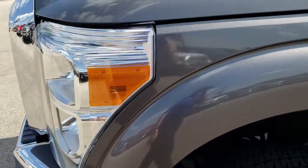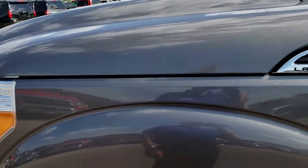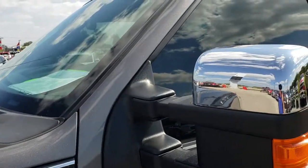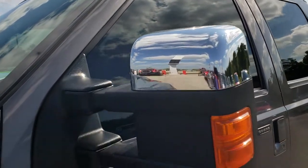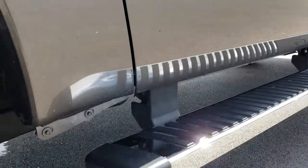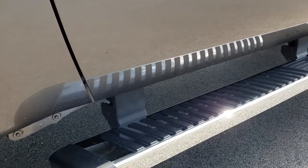Headlight lenses are nice and clear. Sterling gray metallic is the color. We shoot all of our videos in 1080p, so if you have HD capabilities on your computer, tablet, or smartphone device, turn them on now — it's like you're right here looking at the truck with me.